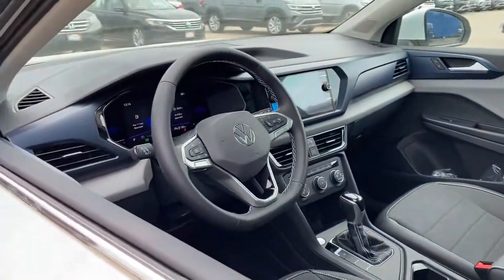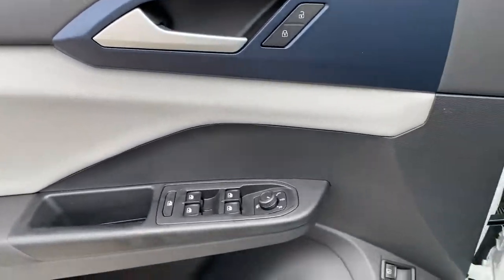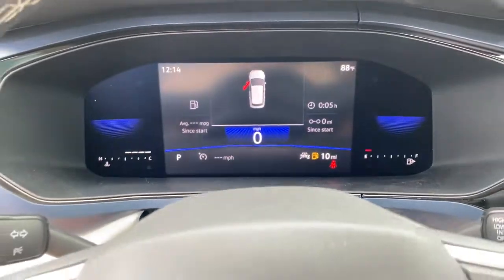Panoramic roof, keyless entry, heated driver's seat, backup camera, sunroof, satellite radio, remote engine start, iPod, MP3 input, heated mirrors.